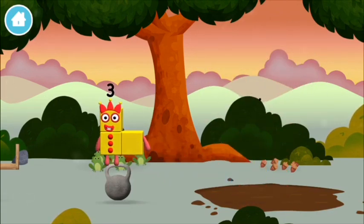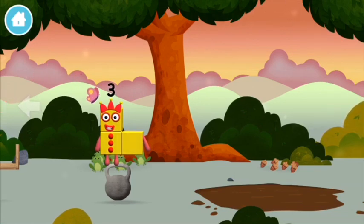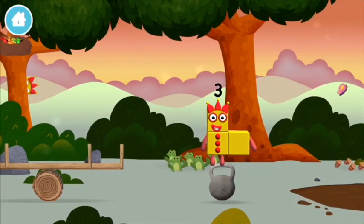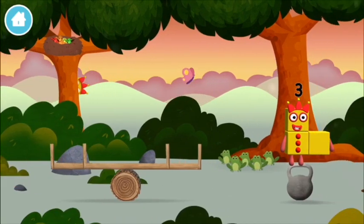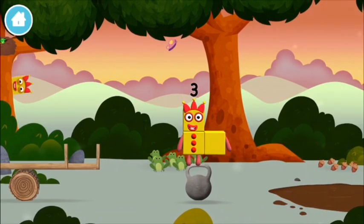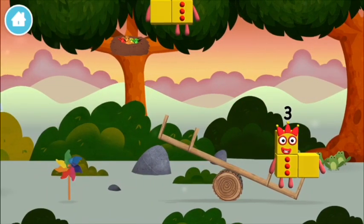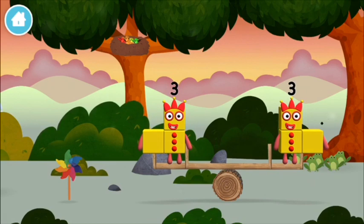Me, me, me! Try looking to the left. Which number block did you find? I am three! Look at me!